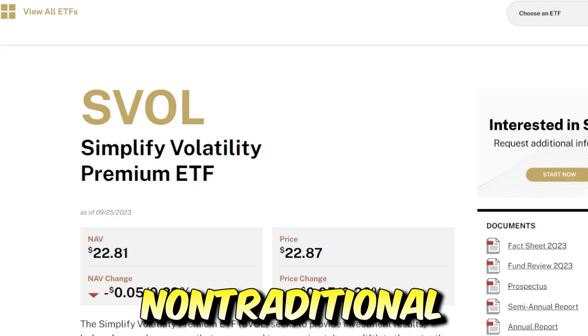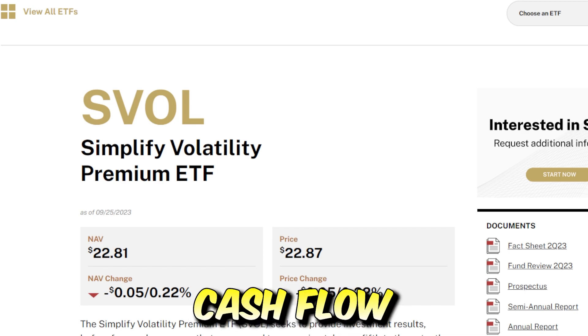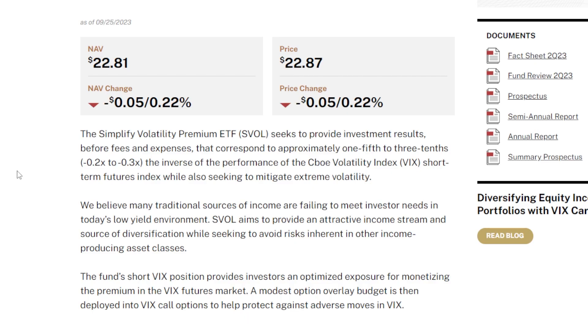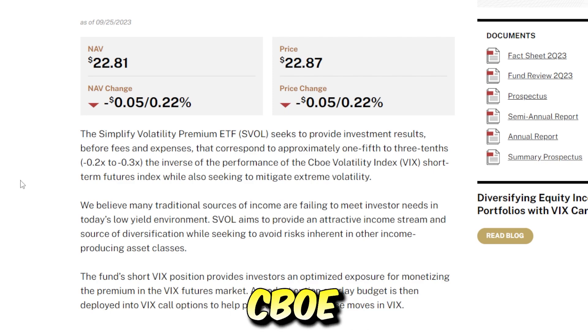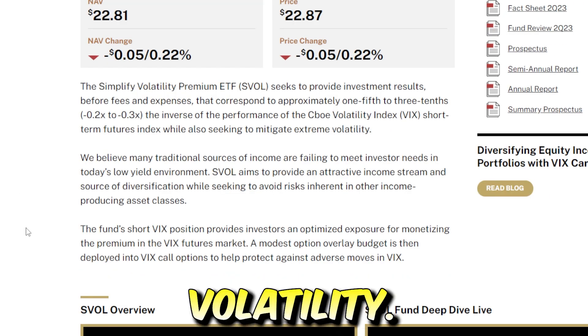The first non-traditional ETF that an investor could buy into and receive a massive amount of cash flow on a consistent basis is the SVOL, or the Simplified Volatility Premium ETF. SVOL seeks to provide investment results before fees and expenses that correspond to approximately one-fifth to three-tenths the inverse of the performance of the CBOE Volatility Index, or the VIX Short-Term Futures Index.